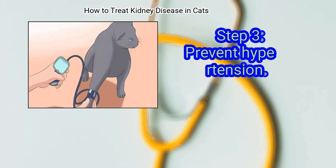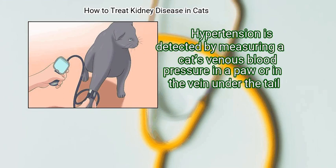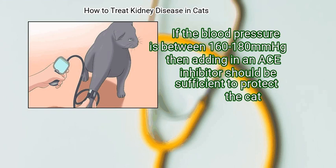Step 3: Prevent Hypertension. Hypertension is detected by measuring a cat's venous blood pressure in a paw or in the vein under the tail. If the blood pressure is between 160 to 180 millimeters of mercury, then adding in an ACE inhibitor should be sufficient to protect the cat.